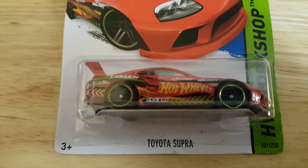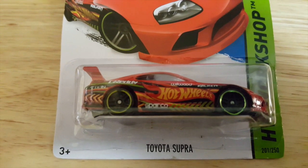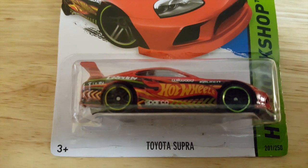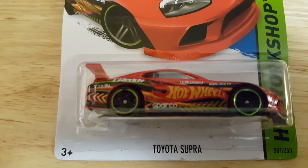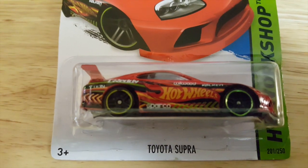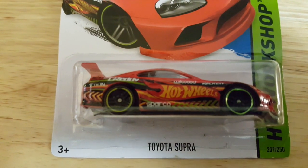Also from the 2013 Hot Wheels Workshop is the Toyota Supra with great graphics. It has a Greddy logo, a sparkle detail, wheel design, and Hot Wheels branding on the side. It's just jam-packed with great graphics. This is a great collectible.